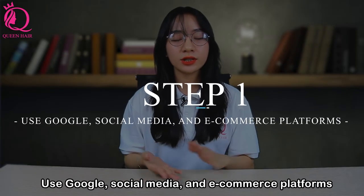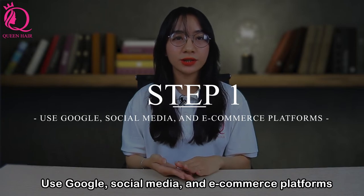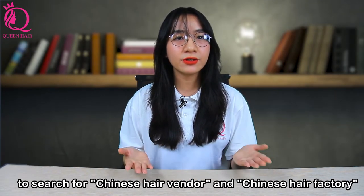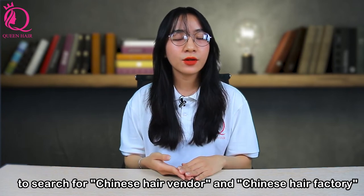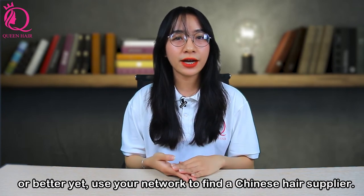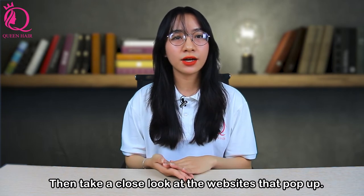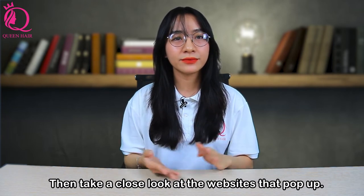Step 1: Use Google, social media, and e-commerce platforms to search for keywords like 'Chinese hair vendor' and 'Chinese hair factory.' Or better yet, use your network to find a Chinese hair supplier. Then take a close look at the websites that come up.